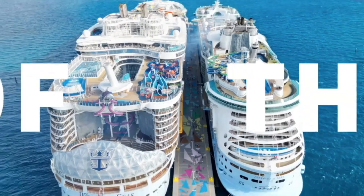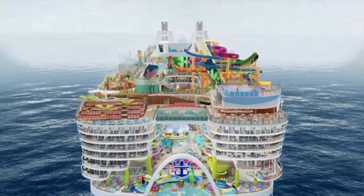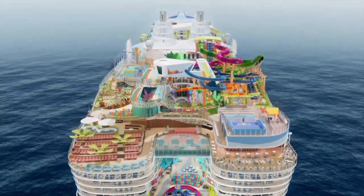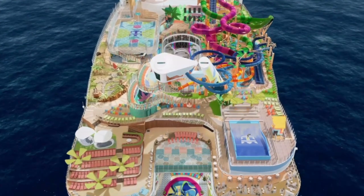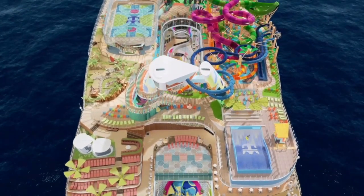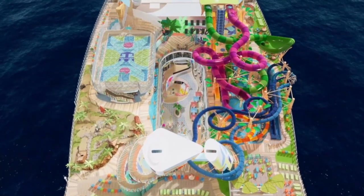What's up everybody? Welcome aboard Icon of the Seas. I am Guy, and I'm Gav, and we are cousins. Today we are going to dive into Icon of the Seas deck by deck. Before we start off, don't forget to like and subscribe below. Also follow us on Instagram, Twitter, and check out our podcast, Navigating the Seas, if you have yet to do that.